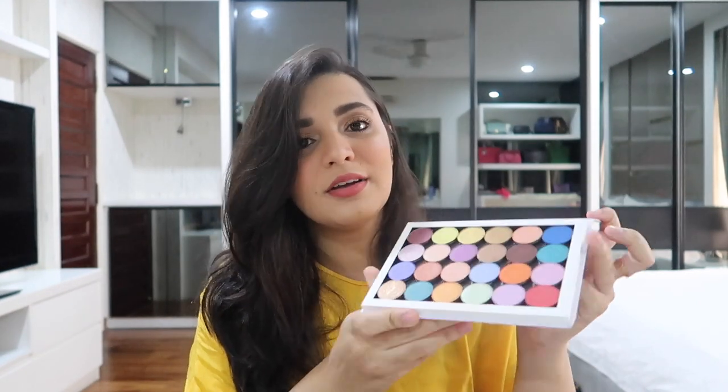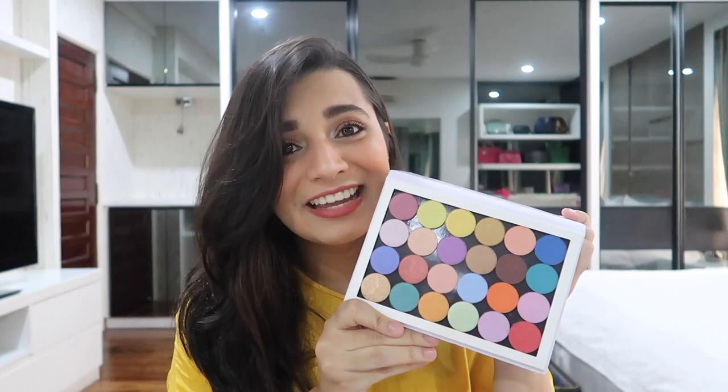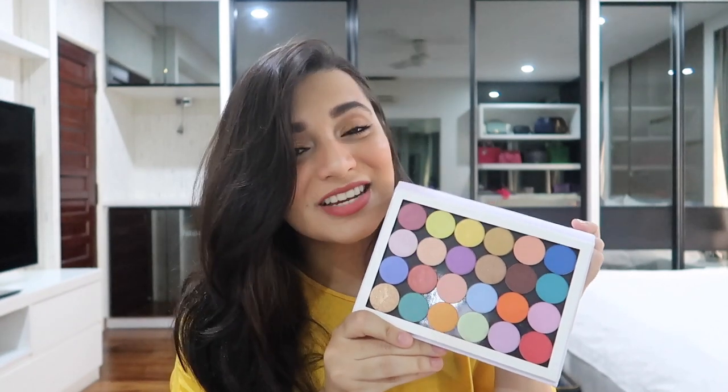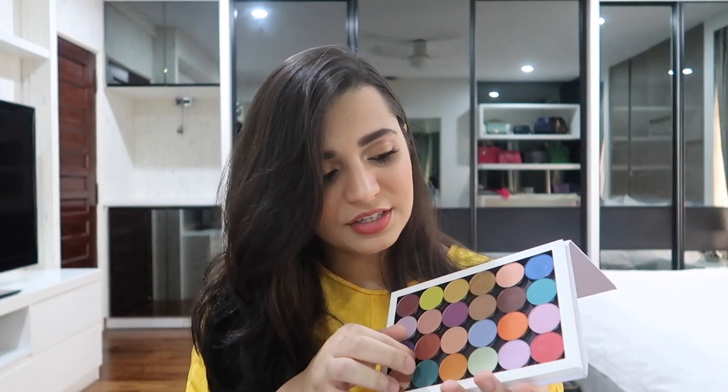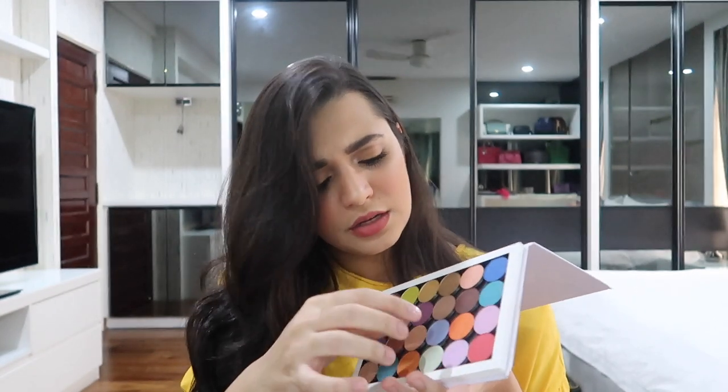And then I got this magnetic palette thingy. I think it's like a palette you fill with whatever you want, but I got one that was already filled — they gave me everything and I already filled it before this video. This is what everything looks like, it's so gorgeous. I'll link this in the description. I love this because if you're done with a shadow, just remove it and replace it with a new one — you have a brand new palette.